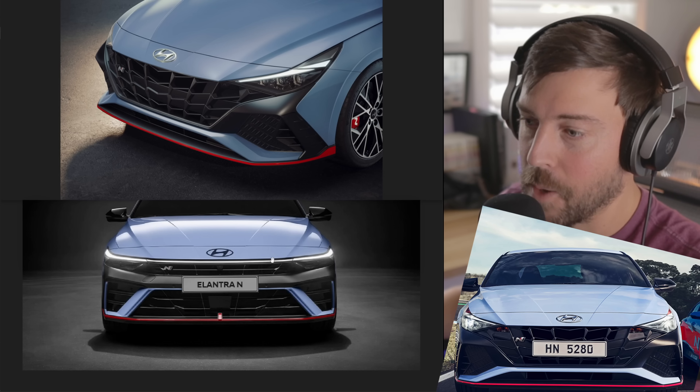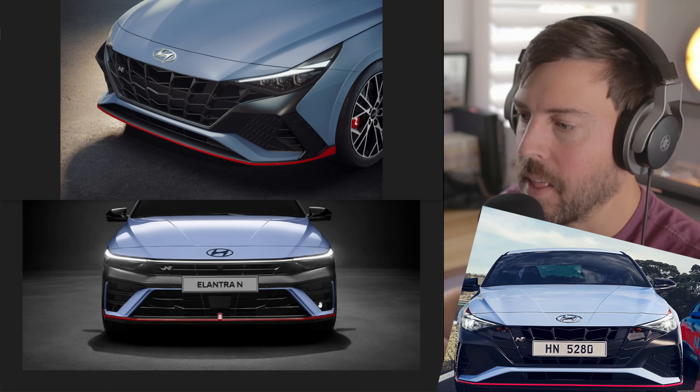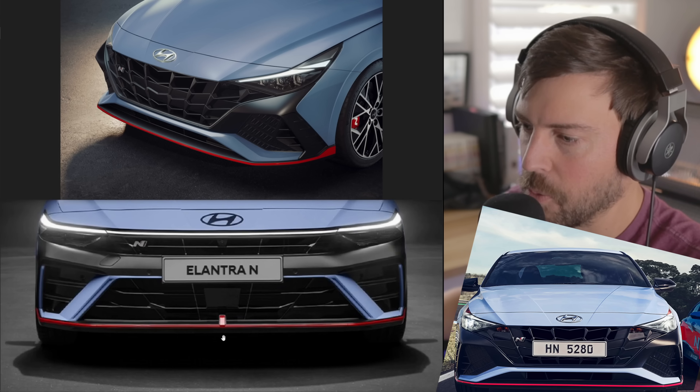The Elantra N is coming to China in the second half of this year. I wouldn't be surprised if we get this same gorgeous-looking Elantra N here in the United States as well. They're also introducing the Ioniq 5N in July for the Chinese market, though it won't be available until sometime next year — it could be different here in the US. Looking at the current model up top versus the new Elantra N below, let's break it down.